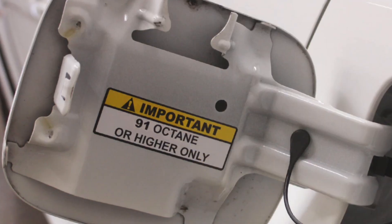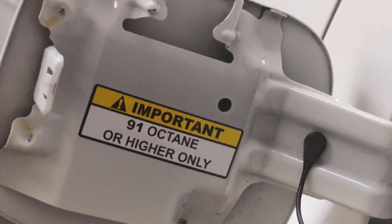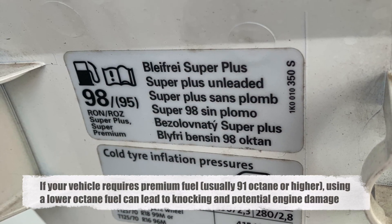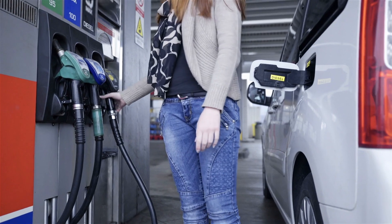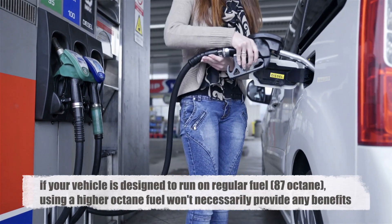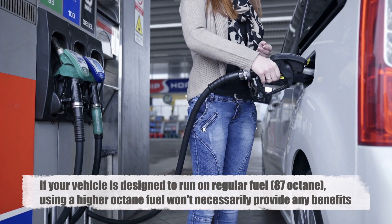Many vehicles also have a sticker or label indicating the recommended octane rating. If your vehicle requires premium fuel, usually 91 octane or higher, using a lower octane fuel can lead to knocking and potential engine damage. On the other hand, if your vehicle is designed to run on regular fuel, 87 octane, using a higher octane fuel won't necessarily provide any benefits.